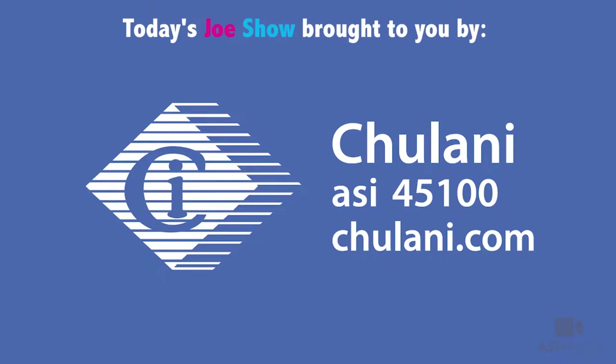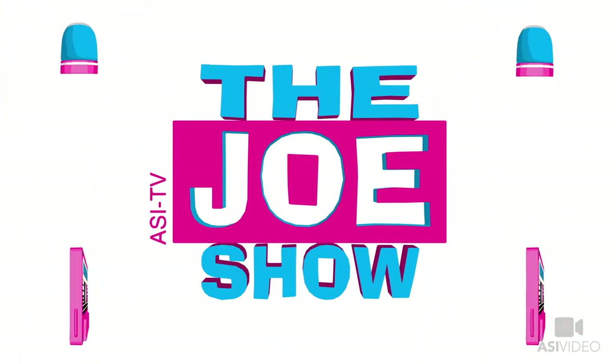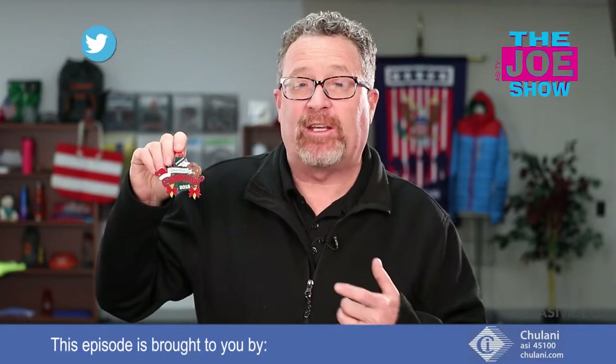Today's Joe Show is sponsored by Chulani Promotional Products. Hi, I'm Joe Hale, you're watching the Joe Show. Check out today's first product.